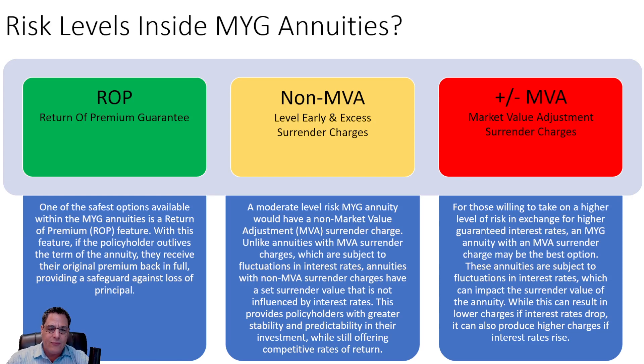The next would be the red — the most risky inside of this safe product. The riskiest would be the market value adjustment surrender charge. You might get a little bit higher interest rate, but these annuities are subject to fluctuations in the surrender charge based on how interest rates perform. So if you bought the annuity when the rate was 3% and interest rates go to 7%, your surrender charge will increase. Conversely, if you bought at 5% and rates go to 3%, it may reduce your surrender charge — but we never really know. So it's the most risky when you're accessing your money. You have ROP as the safest, non-MVA where you know exactly what it's going to be from day one, and MVA which is subject to market conditions inside of interest rates.